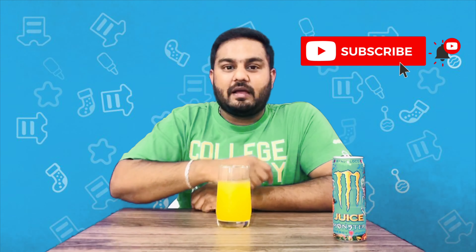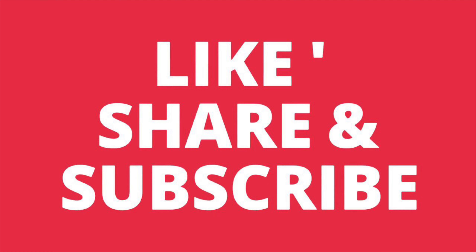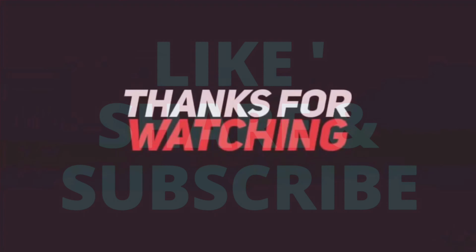This Monster drink has a lot of flavors. In the next video, I will review those flavors. This video is very informative, so please like and subscribe to our channel. Thanks for watching — drink responsibly. Thank you!